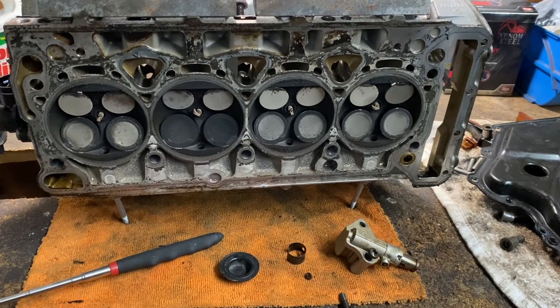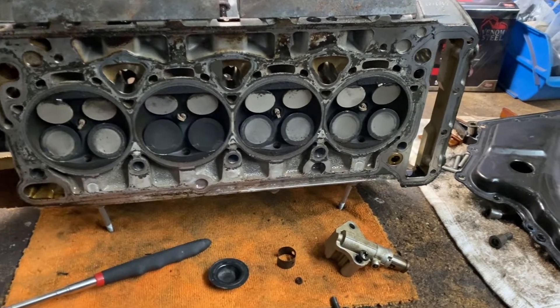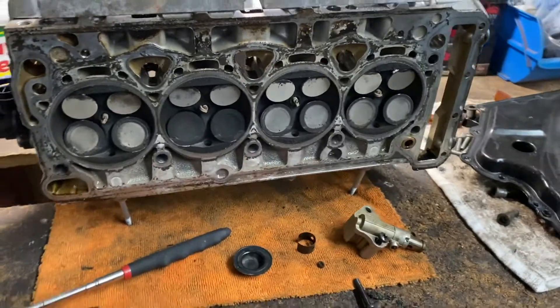Please like the video and subscribe. I'm doing more work on this car and I'll make videos on all the little things along the way.